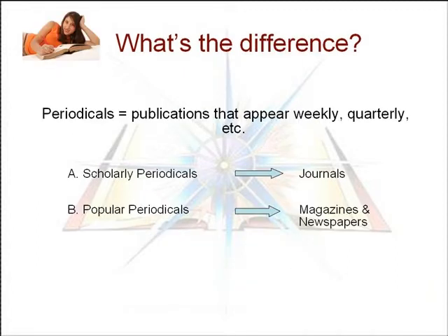First, some key terms. Periodicals are publications that appear on a regular basis, such as weekly, monthly, or quarterly. Scholarly periodicals are called journals. Popular periodicals include magazines and newspapers.